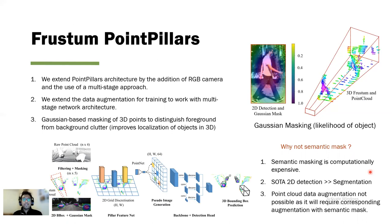This significantly improves the localization of objects in 3D. The key idea is that within 2D region proposals, the object of interest is most likely to be in the center. So for each 2D detection, a mask is created using a Gaussian function representing the likelihood that pixels belong to the object. These likelihood values are then projected onto the point cloud as shown here. After the filtering and masking process, we use the PointPillars architecture as our backbone to regress the 3D bounding box.